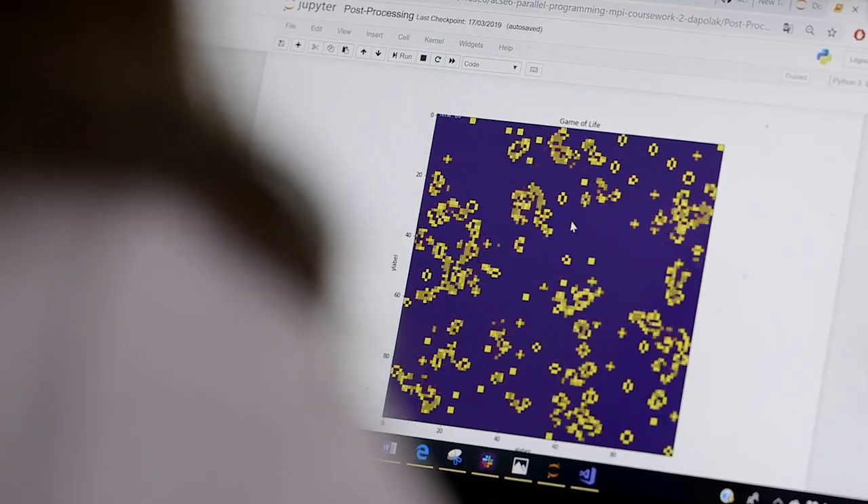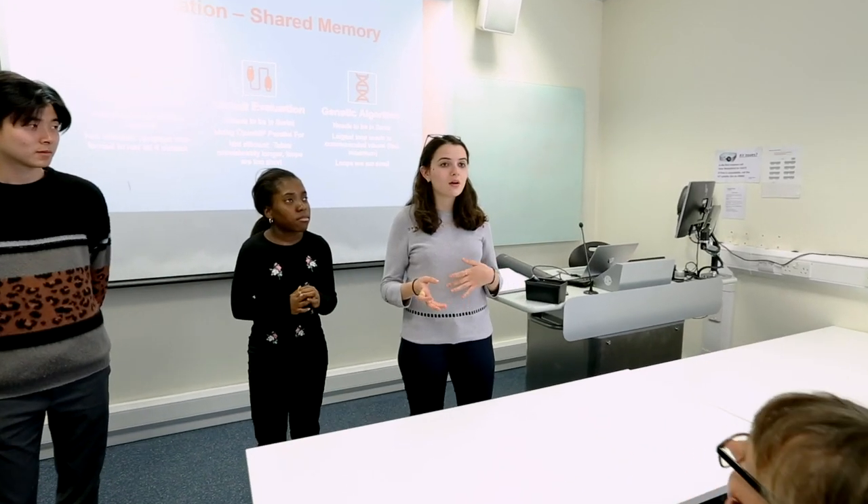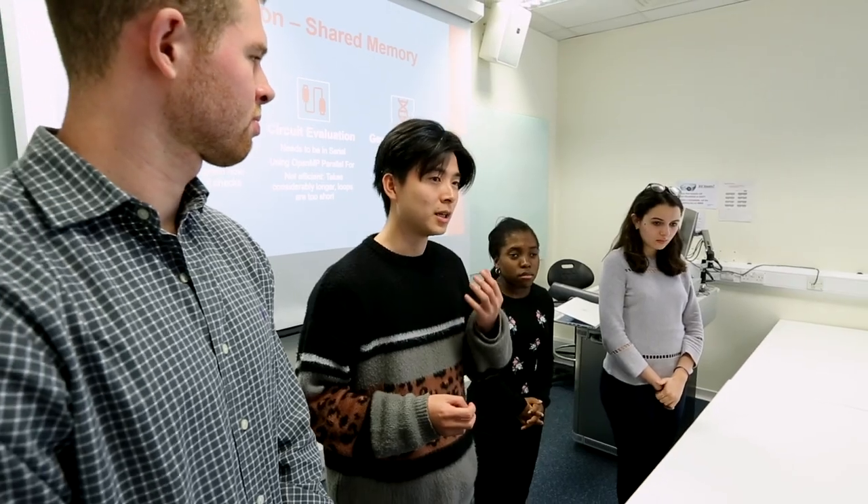So it's a very intense week. We work collaboratively in groups of about five to six people on very different topics. It combines the theory that you've already learnt using a practical language like C++ or Python and being able to deliver this to a client or an industry.